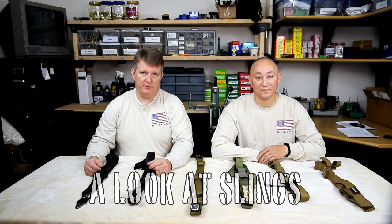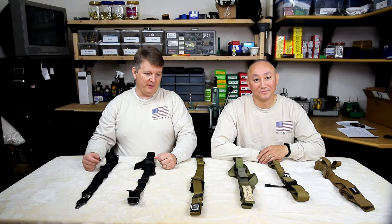Hi, and welcome to another episode of 6-5 Guys. I'm Ed Mobley and I'm Steve Lawrence. Today we're going to talk about slings.